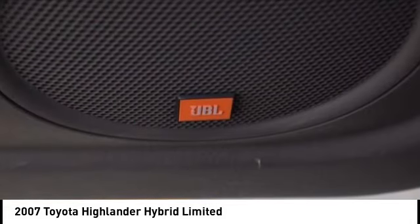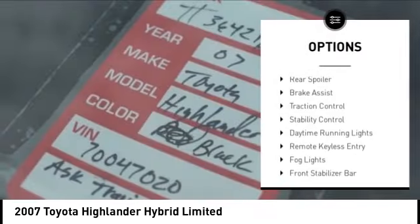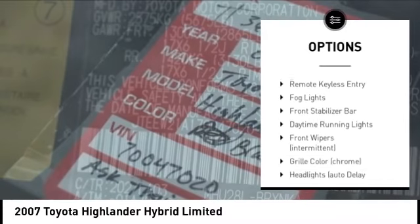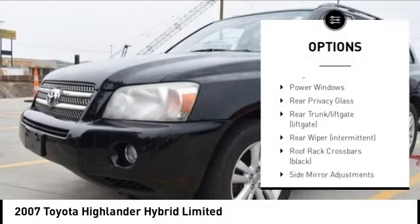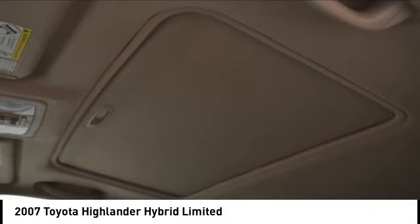Here are some of this vehicle's great options: electronic stability control, alloy wheels, rear spoiler, brake assist, traction control, stability control, daytime running lights, remote keyless entry, fog lights, and front stabilizer bar.